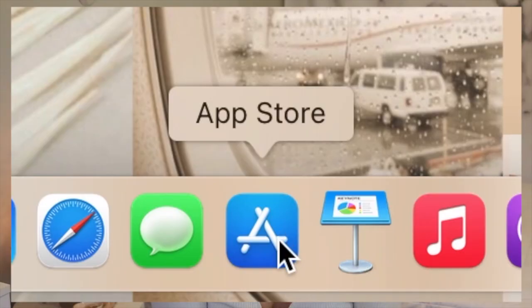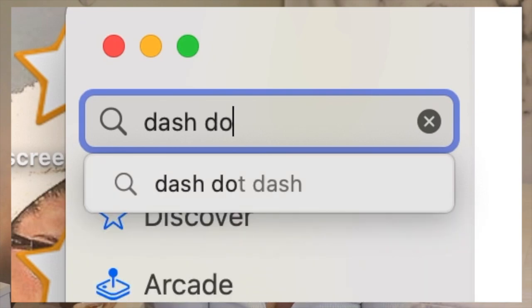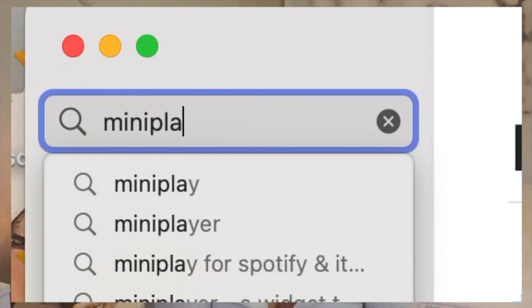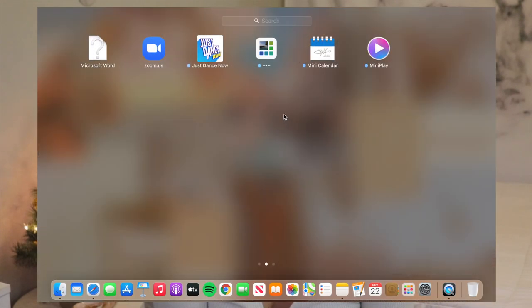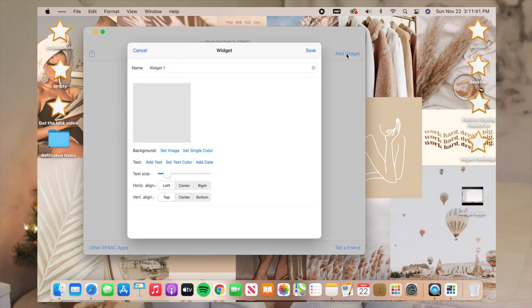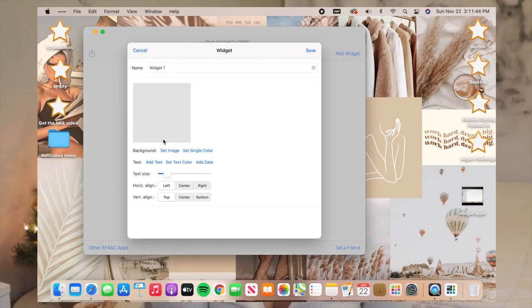Here are what my widgets look like as of right now — these are just the basic ones that come with your MacBook. The widgets that come with the update are pretty basic, but I actually downloaded three different apps to help make some more aesthetic widgets. The three widget apps I downloaded were Dash Dot, Mini Calendar, and Mini Play. If I just go to the Launchpad they show up right here. The first one we're going to use is Dash Dot.